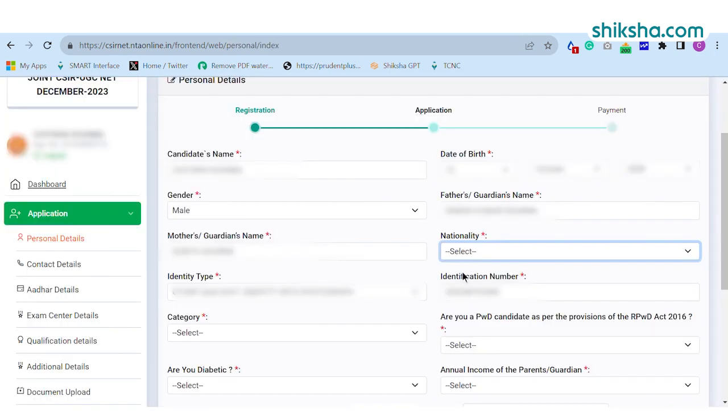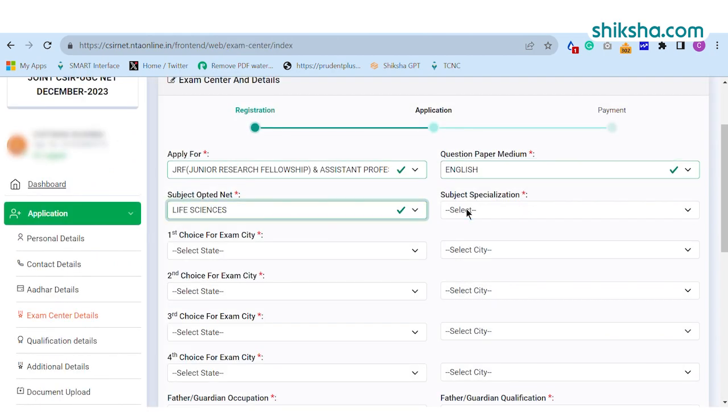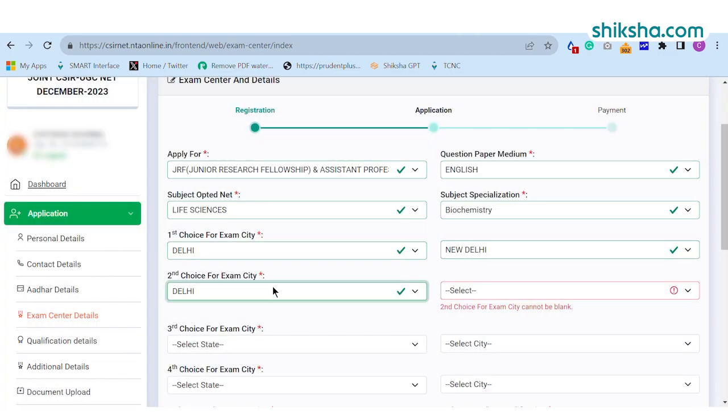Now, candidates need to complete the CSIRNET application form by filling out their personal and Aadhaar details, followed by exam centre, qualification, and additional details.